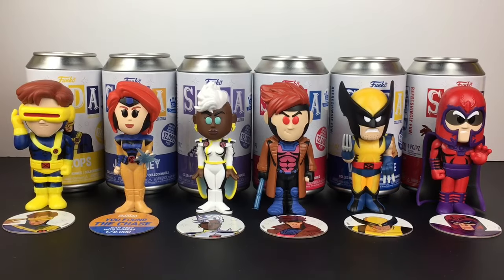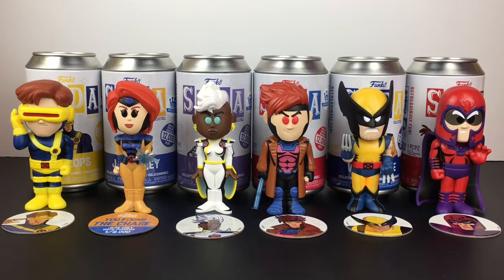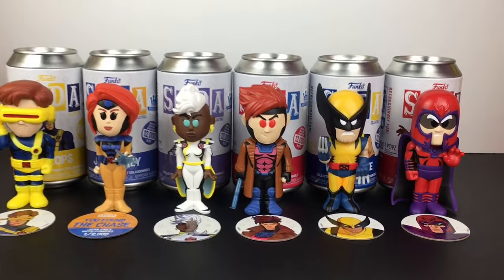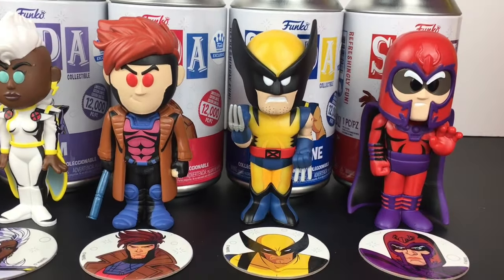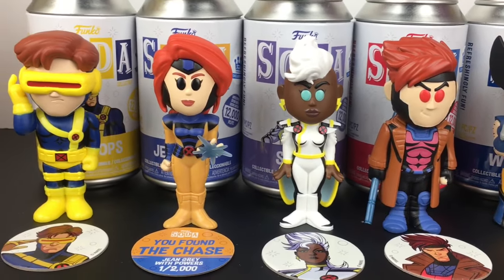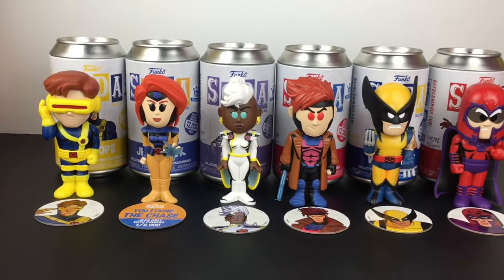So out of these six Funko Sodas, which one was your favorite? Or which X-Men is your favorite character from these six? Feel free to leave me a comment down below. As for me, this is such a great set — they did a good job with the sculpts on all these, although I don't like Cyclops that much, his head's too big. My two favorites are Wolverine and Gambit — it really captures the essence of those characters. And of course Eugene Grigg comes through again with the chase. I hope you enjoyed it — if you did, feel free to give it a thumbs up. Thank you so much for watching. I hope to see you in the next one. Until then, take care. Bye bye.